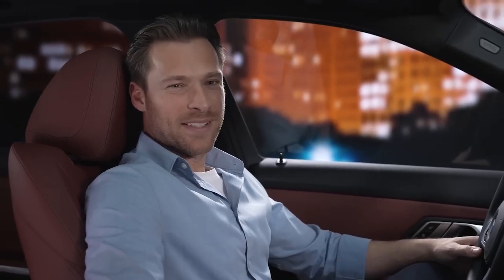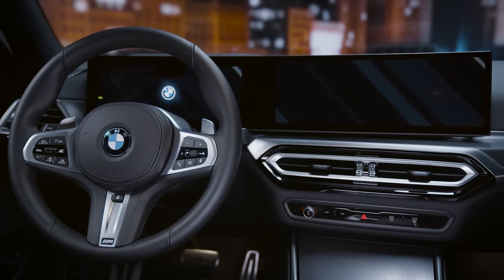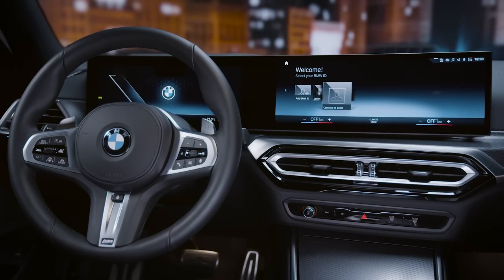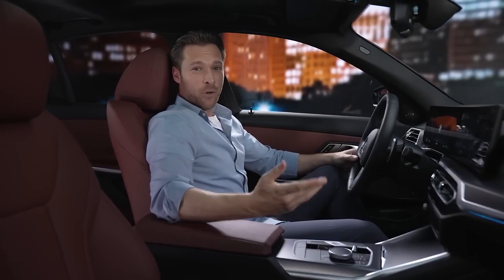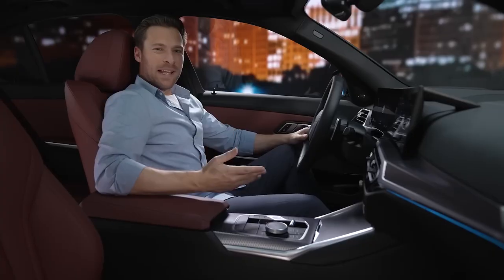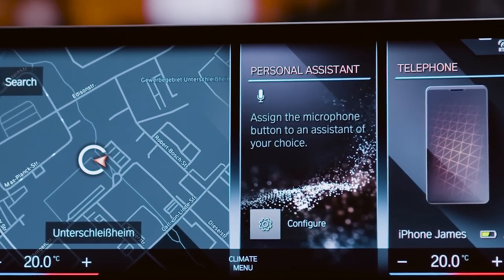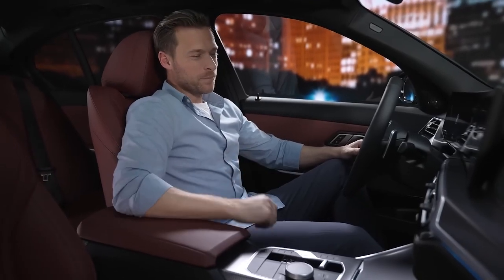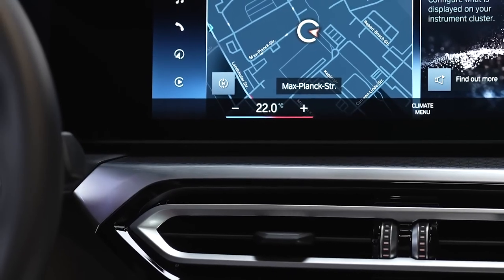The new BMW 3 Series is equipped with further smart digital features to make your journey as comfortable as possible. It all starts with the new BMW Operating System 8, which puts your BMW curved display into action. You can communicate naturally and intuitively with your BMW in multi-modal ways via voice, touch and iDrive controller. With fewer buttons, thanks to Operating System 8, you can now fully benefit from the BMW Intelligent Personal Assistant — for example, to control the temperature. Hey BMW, set the temperature to 22 degrees. I will set the temperature to 22 degrees Celsius for the driver.